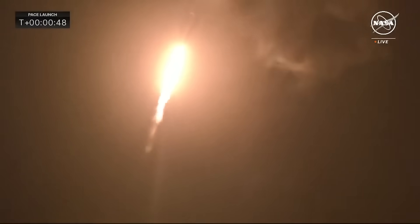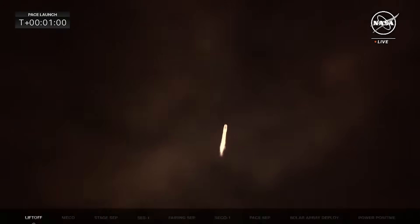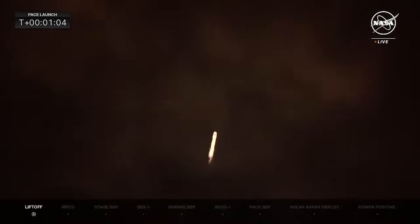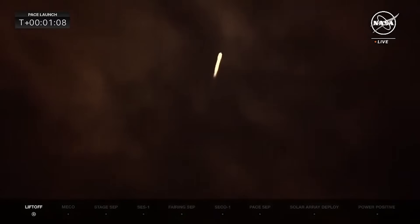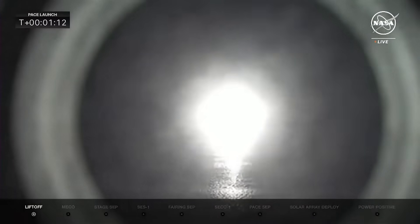Power and telemetry nominal. Makes its steep climb into orbit. About two minutes on the first stage. A view from the rocket camera. Falcon 9 now supersonic, coming up on max-q — maximum dynamic pressure on the launch vehicle. Passed through max-q, the vehicle continues to perform nominally.